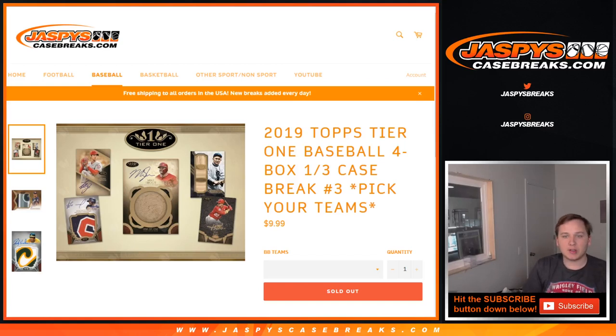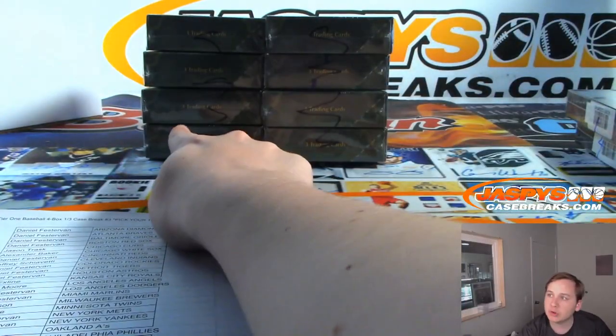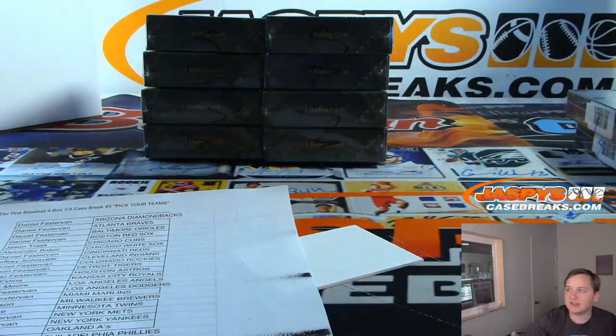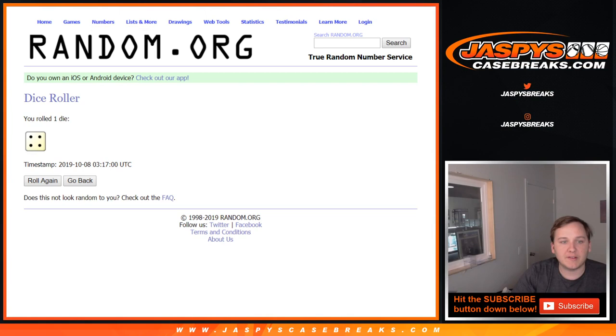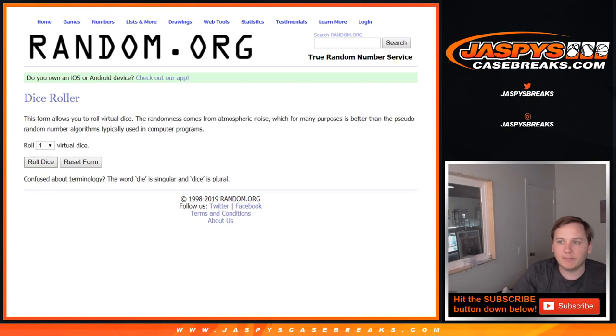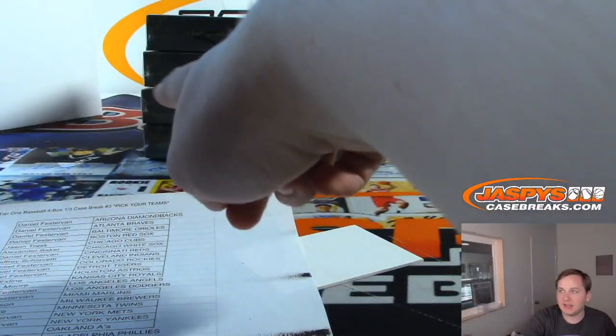All right, what's up everybody — our last break of the night here. 2019 Topps Tier 1 Baseball, four box one-third case break, number three. Pick your team, sold out on jaspyscasebreaks.com. First thing we need to do is pick between the left or right boxes. We'll go one, two, three left side, four, five, six right side. Let's roll one die — and we're going three, so one, two, three: left side.